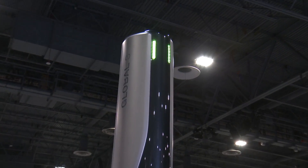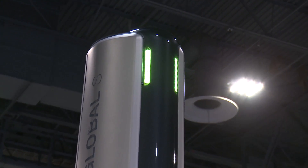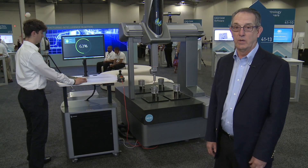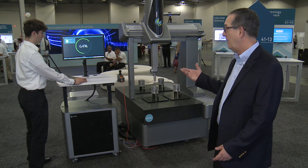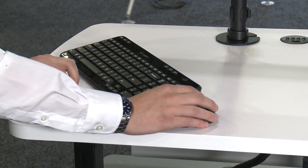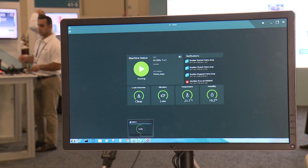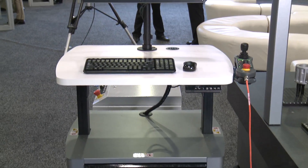We've added message lighting so you can tell the status of the machine from across the production floor — you can tell what it's doing. We've also added a new user interface that allows users to easily select the part programs that they want to execute and get them going.